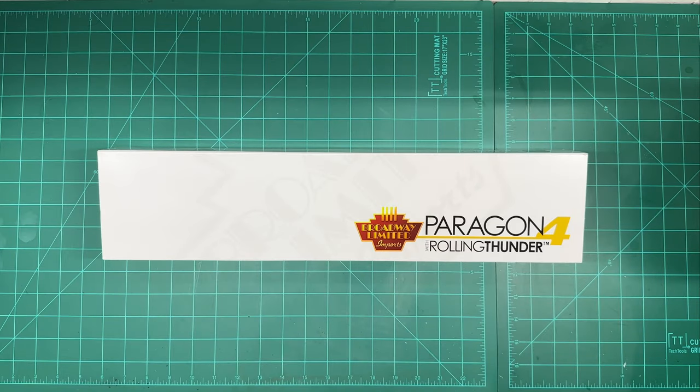Yo, what's up guys, my name is JT and we're going to review this gorgeous brand new Broadway Limited Paragon 4 steam locomotive right here on Model Railroad in the Southwest. This is a Union Pacific 4-8-4 FEF-3 with the legendary road number 844, so let's get this on the workbench and check it out.